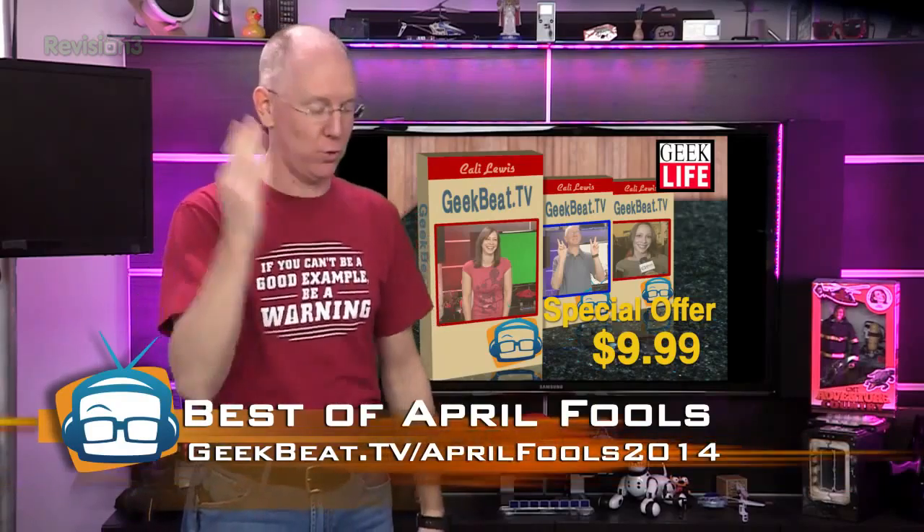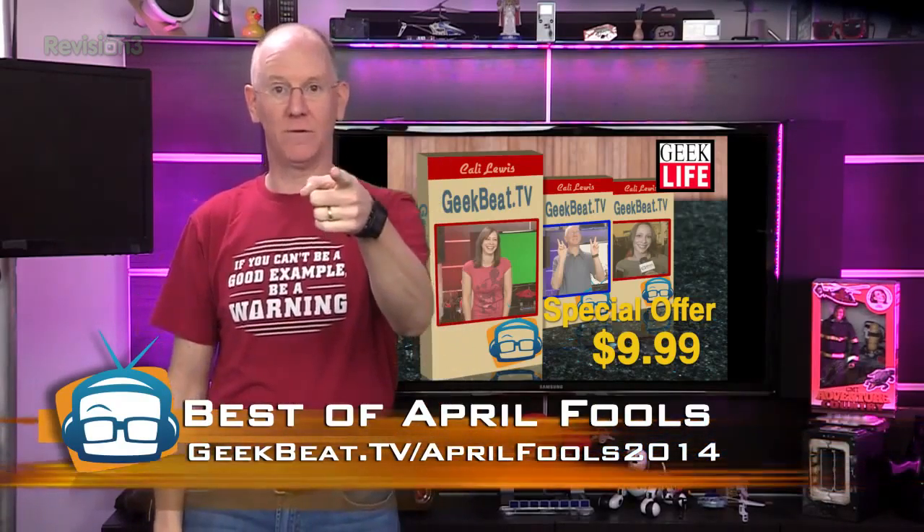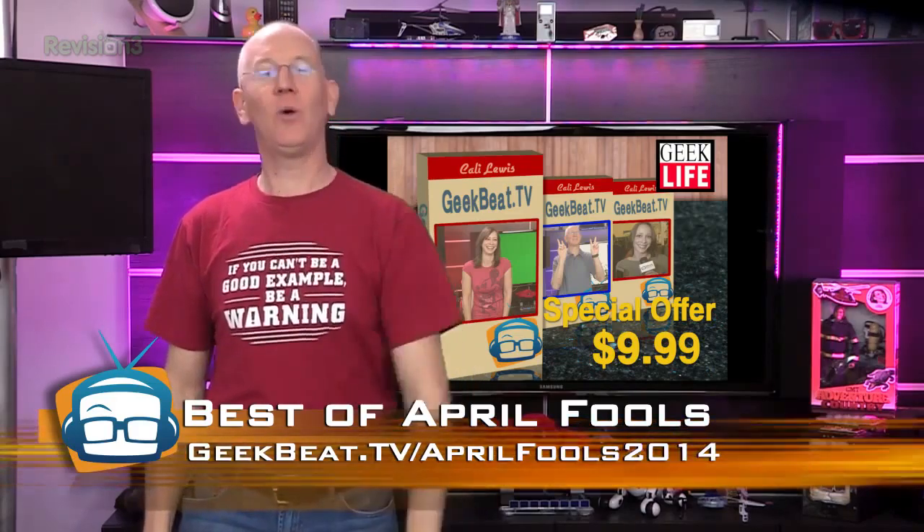By the way, we had all of our hamsters running on high today cataloging all the best April Fool's jokes. Head on over to geekbeat.tv/AprilFools2014 to vote for your favorite joke of the day.